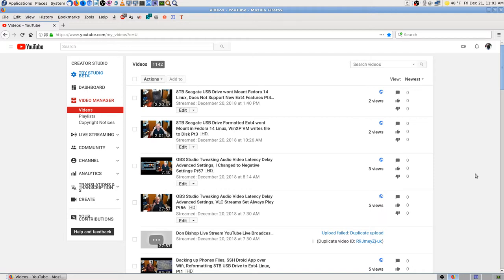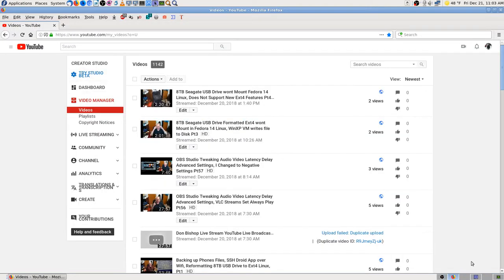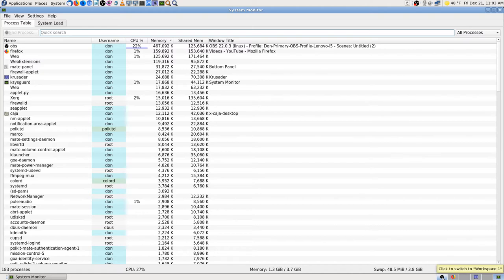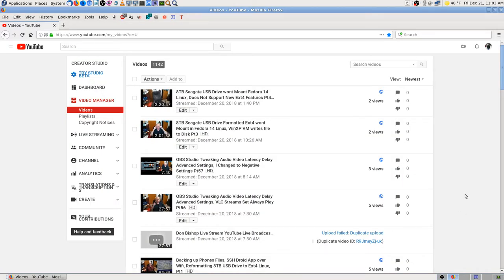I can't do much else while a backup is running. I've got four things running right now while making this video. I used to always open Thunderbird, Firefox, Crusader, and system monitor and run the machine like that for 8 to 12 hours. Software has grown over the years — quad cores aren't much to brag about, but it's the most powerful machine I've ever had.